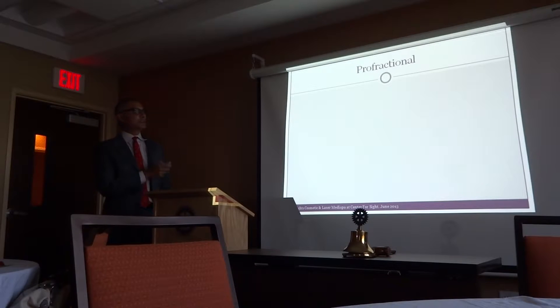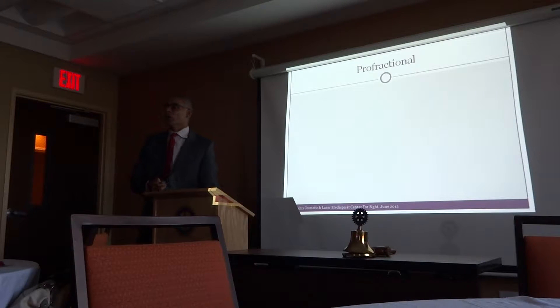Profractional is probably the best thing that has come to the market. The profractional laser sends laser beams in small cylindrical fashion, treating one area and leaving the healthy area in between. The recovery time is much faster. With older lasers, recovery was two to four weeks before you could even show your face. Now with profractional, you can go back in about four or five days because it treats intermittent areas — cylindrical waves through the skin, and the surrounding skin just rejuvenates.